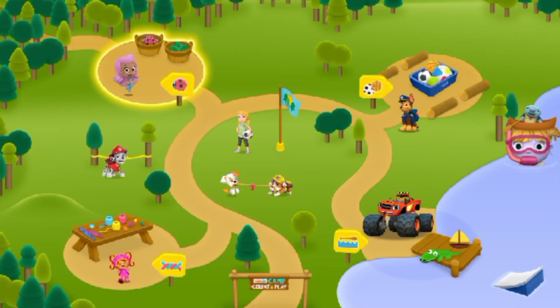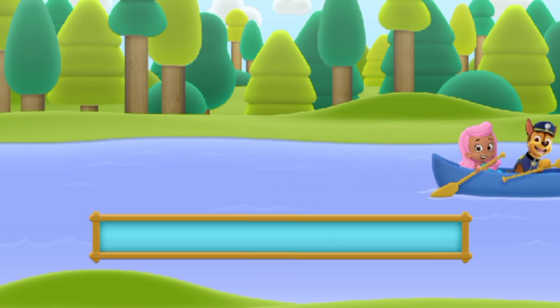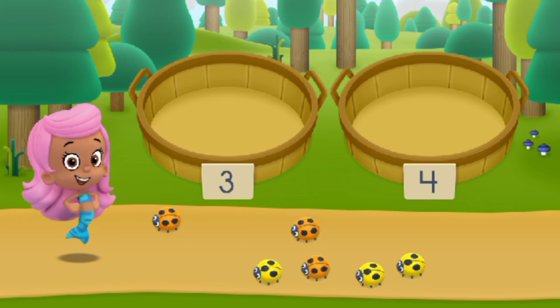Molly's Nature Hike, a sorting game. Hiking time! The Bubble Guppies are leading a camp nature hike. Let's help them sort all the nature items they find.